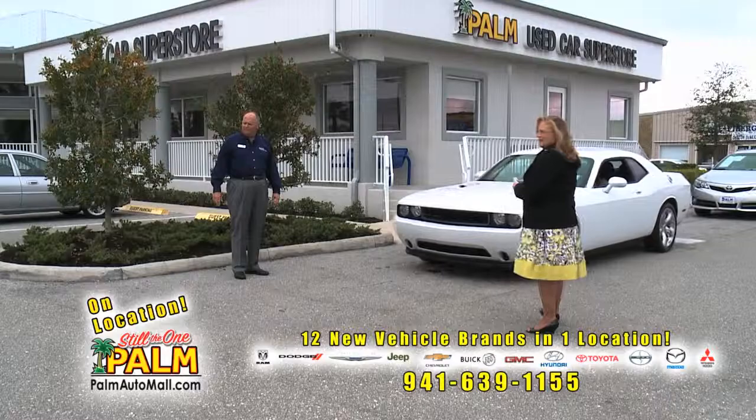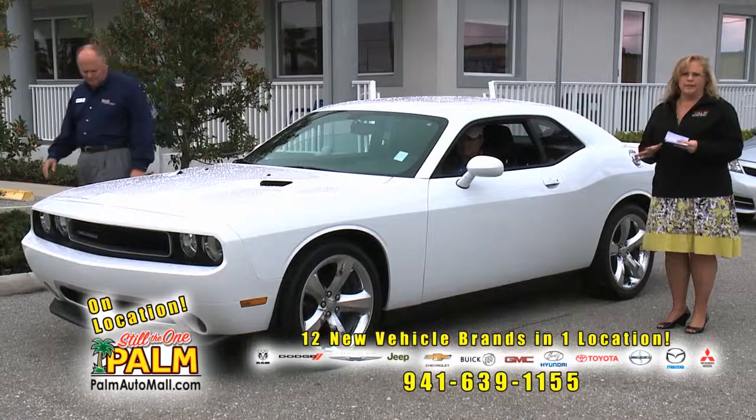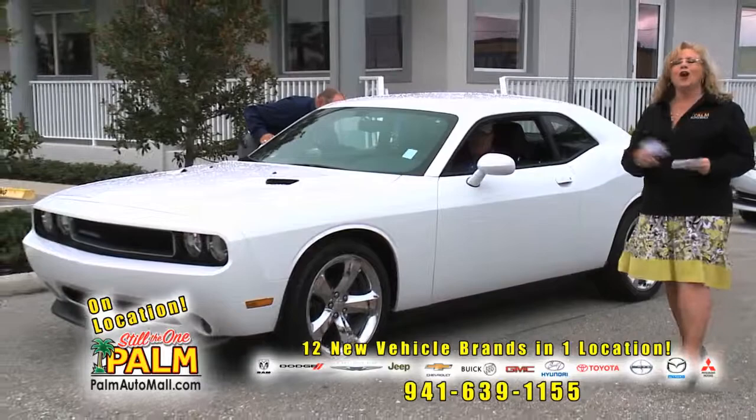That's a nice Mustang GT — hard to find. And this is a hard-to-find car too. This is a 2013 Dodge Challenger. This car is just glorious to look at — the lines are just amazing. The person who traded it in put a couple of upgrades on it — see the nice chrome fuel filler door and look at the wheels. One owner — $25,900. 2013, folks.